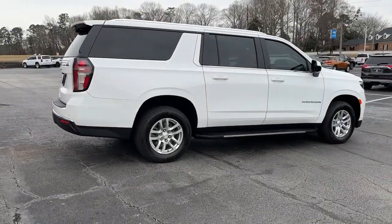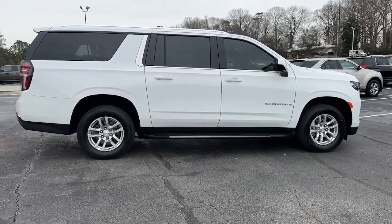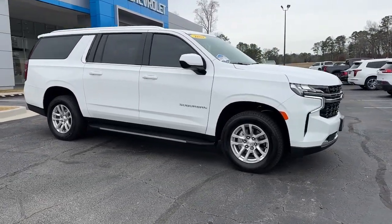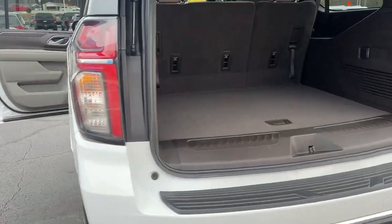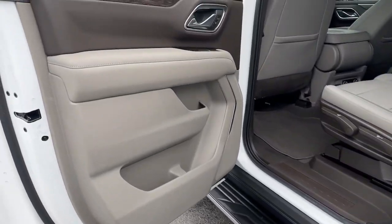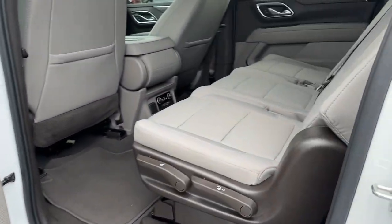The following are some of this vehicle's highlighted options: keyless entry, backup camera, four-wheel drive, keyless start, power passenger seat, heated mirrors, satellite radio, remote engine start, aluminum wheels, and Bluetooth connection.